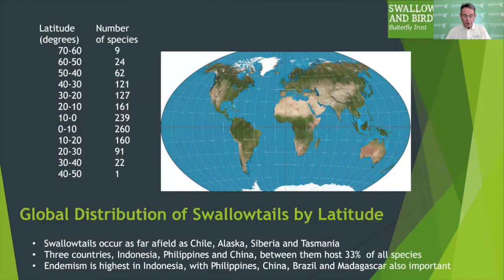Another reason why swallowtails are so useful in conservation thinking is that their distribution is very wide and to a large degree mirrors the distribution of biodiversity on earth, at least on land. A quick glance at this table shows that swallowtails are found as far south and north as Chile, Alaska, Siberia and Tasmania, but their strongholds are clearly in the tropical latitudes.